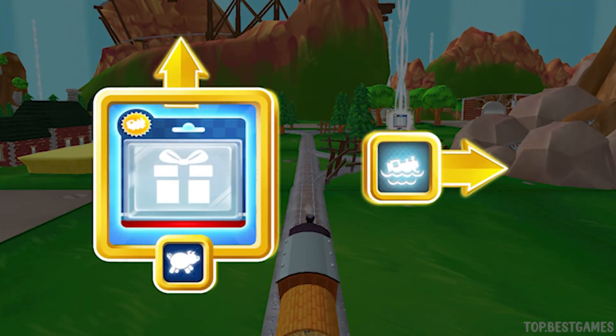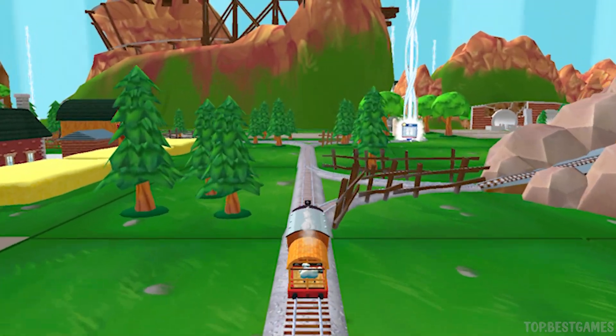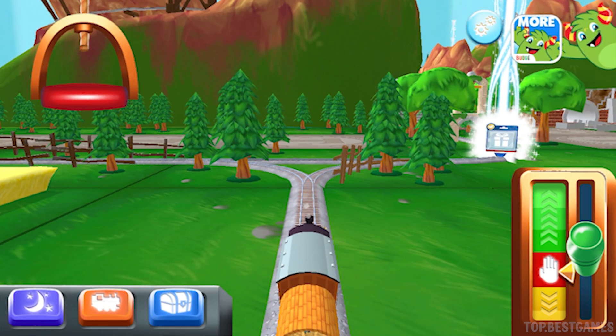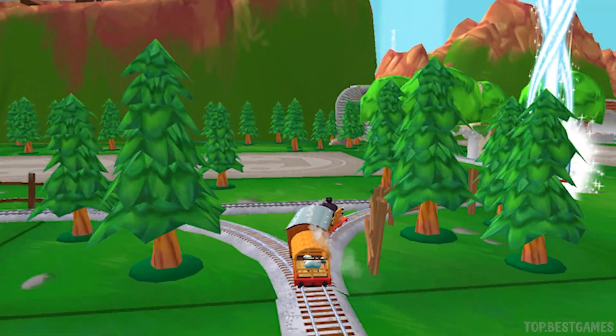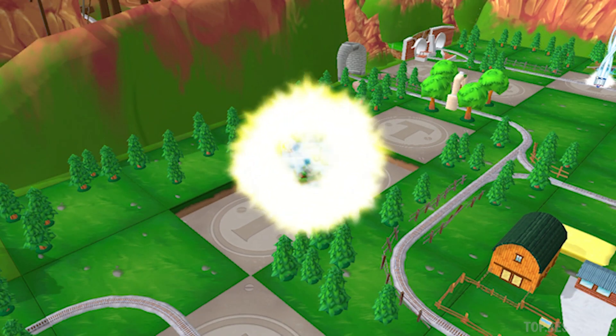Which way do you want to go? Right leads to the water slide. Forward leads to the boulder cliffs. The boulder cliffs is a crazy race to the finish! That's perfect! Go home!